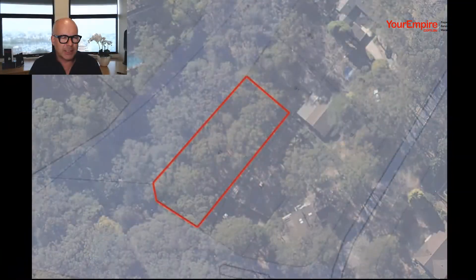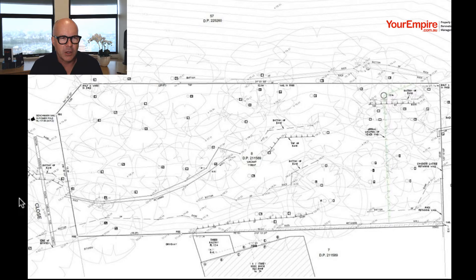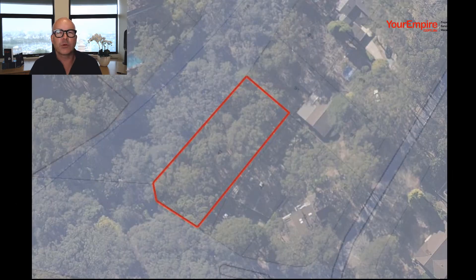They're ideally looking to sell at about three and a half million dollars plus, so certainly a bit of profit in there. These are the amazing photos — almost nothing that you can see, literally just a bit of greenery and there's a bit of topography on that as well.